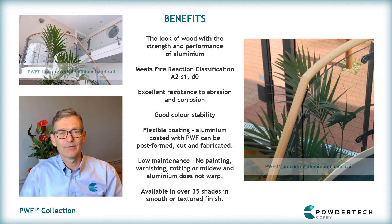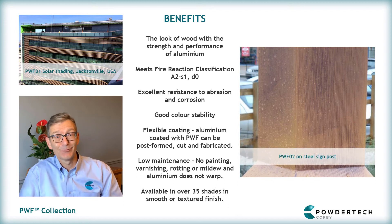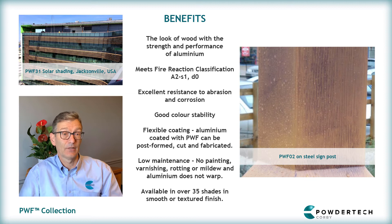The other great advantage of using PWF is the maintenance regime, which is basically washing it down with water. There's no re-staining or any further application required throughout the life of PWF. Unlike wood, we estimate that the guarantees and life expectancy of PWF is up to four times longer than wood in the equivalent location.